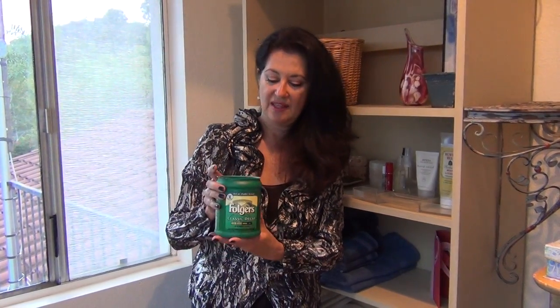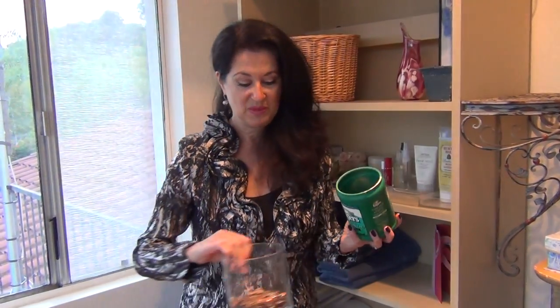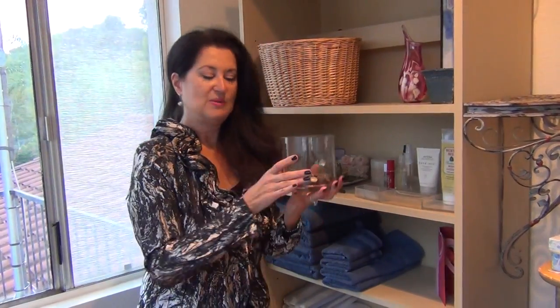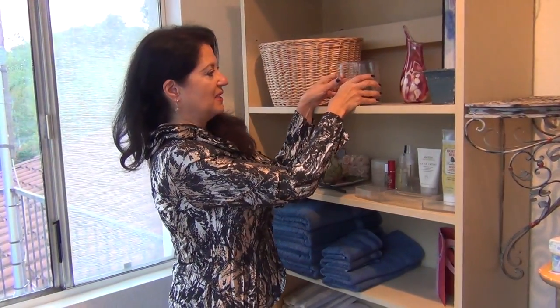My husband was using this seriously gross Folgers can for his change at the end of every day, and I said, 'Dear, I'd rather have you put it in something pretty.' Now if I start pouring it in here, you're going to make a total racket and I don't want to do that. So instead of the Folgers can, we're going to use this pretty jar for our money. And baby, that's money, and I like that.